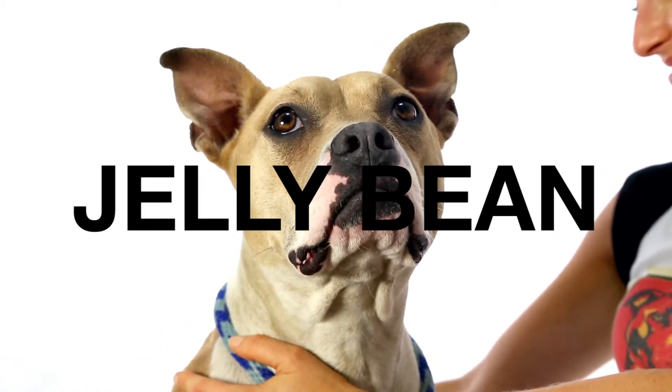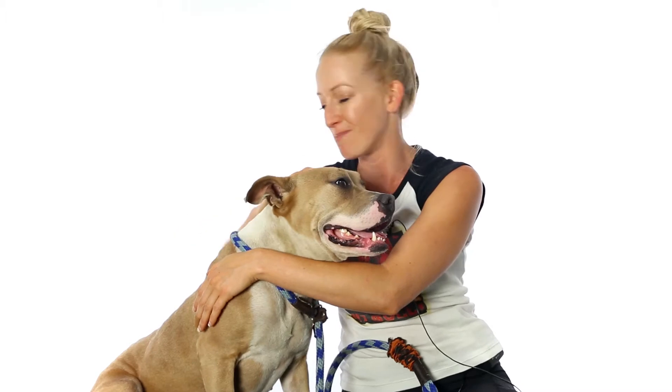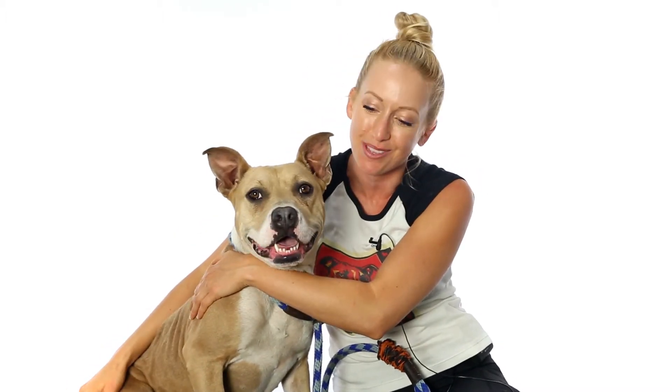This is Jellybean. She is one and a half and she is a pit bull. She is such a cute little pocket pittie. She's a great size — super duper tiny, under 50 pounds, really small and compact and easy to pick up and carry and take with you everywhere.